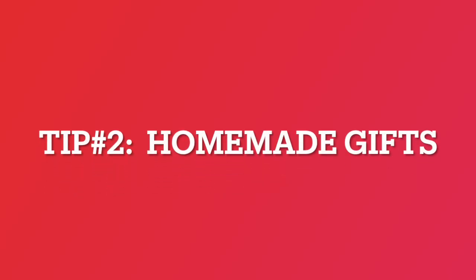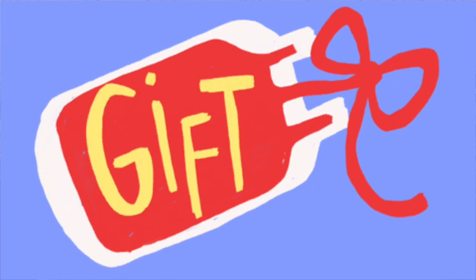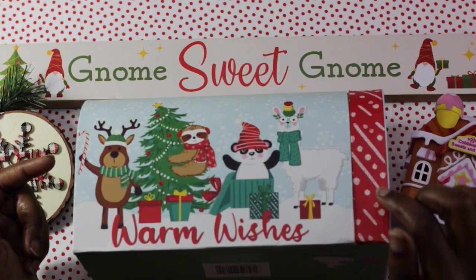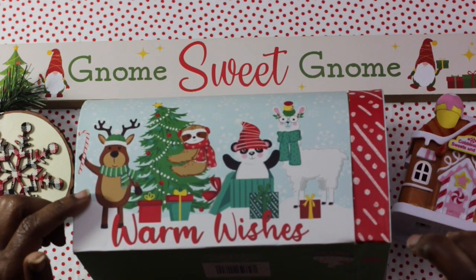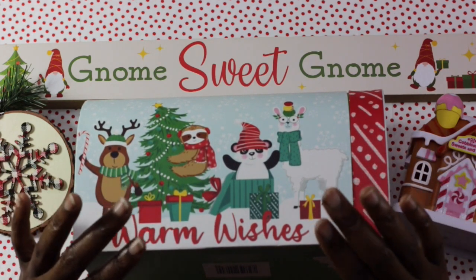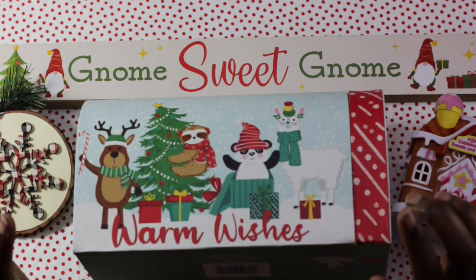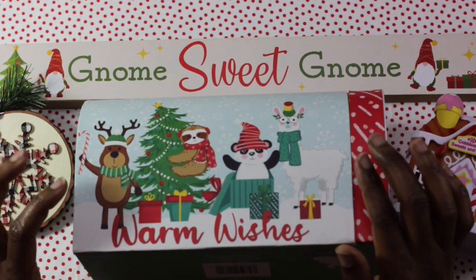Tip number two is homemade gifts. Homemade gifts are always a hit. Rather than buying expensive presents, consider making personalized, heartfelt gifts for friends and loved ones. Handcrafted candles, scented soaps, body scrubs, whipped body butters, or even a handwritten letter can show your thoughtfulness without draining your bank account. Remember, we're trying to put thought into these handmade gifts and sharing our talents with others and the special people in your life.